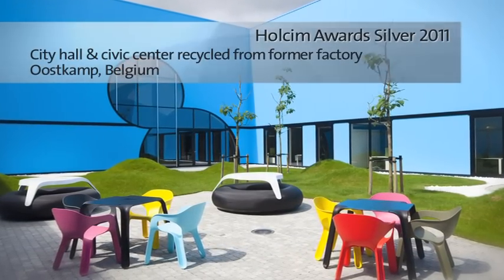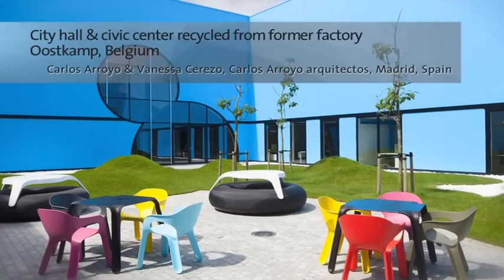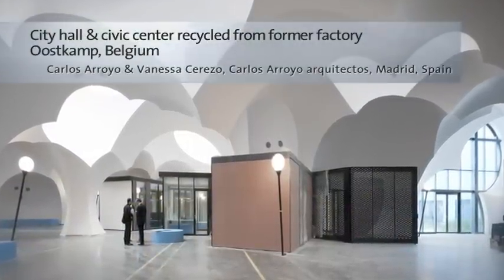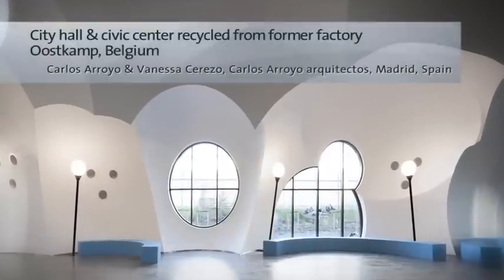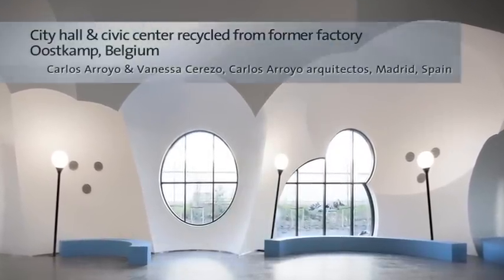This project converts a former factory into a new city hall and civic centre. The design recycles not only the building structure and materials but also the technical infrastructure. The building envelope is retained and selectively opened up for natural illumination. Modular clusters made of fiberglass reinforced gypsum complement the interior layout.